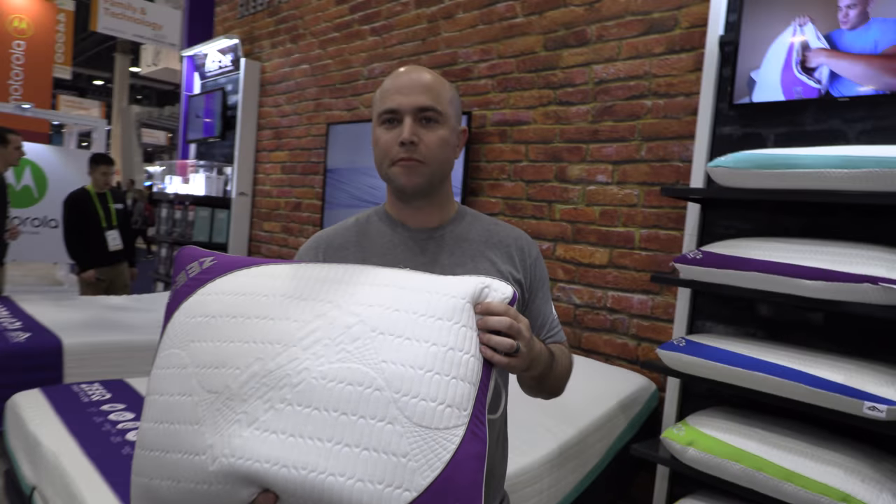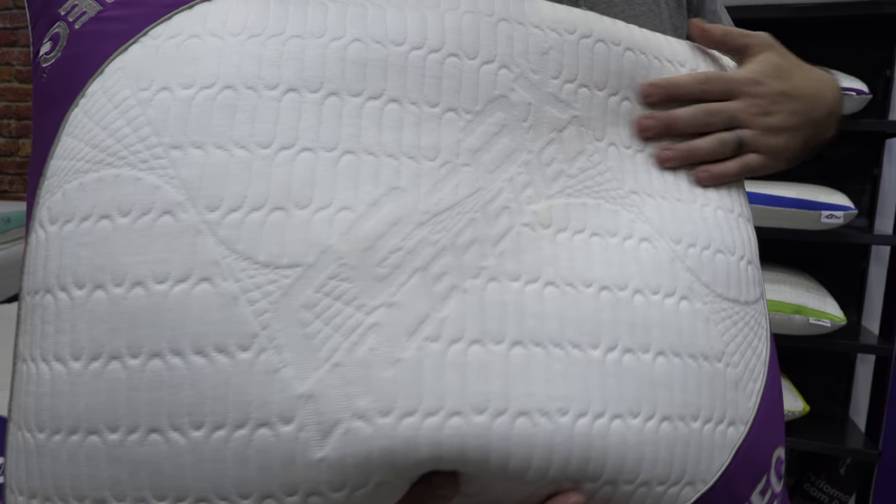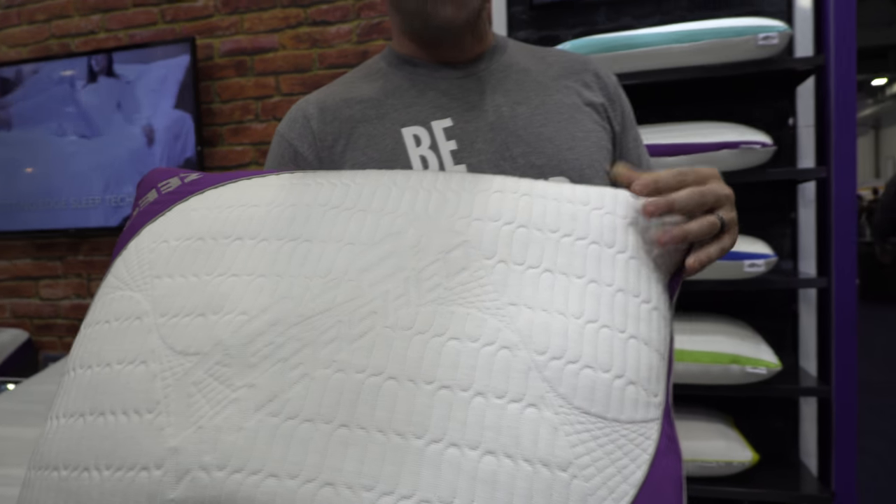So we're here with the Zeek Smart Pillow. I'm Brian, I'm with the Zeek Smart Pillow from REMFIT and we're going to talk to you a little bit about what we do. So it's just a pillow, nothing else? Well, it's a smart pillow.